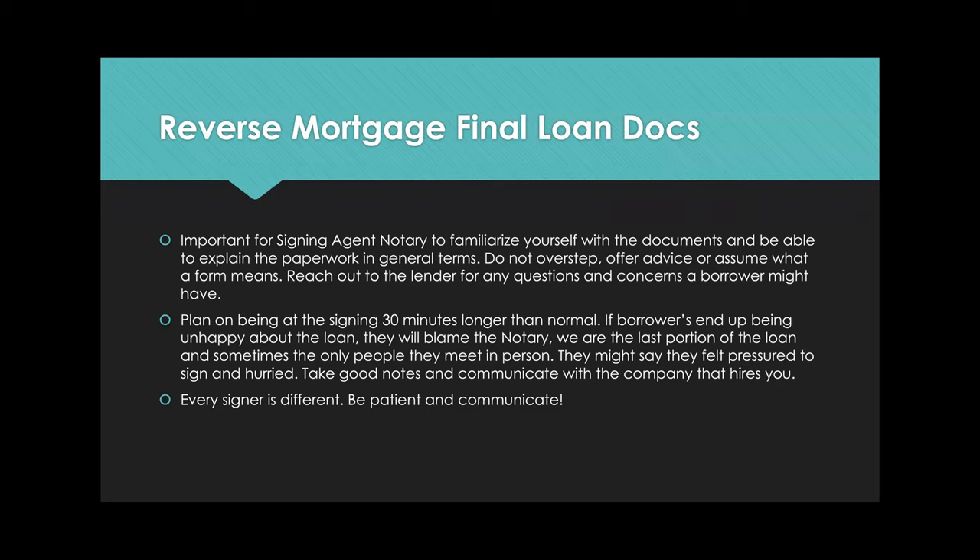On the back end, after completing a reverse mortgage, take good notes and communicate with the company that hired you. If their children were present, note that. If borrowers were happy or upset, if they had questions, if they couldn't reach their loan officer — communicate all that information. It will come in handy if later the borrowers claim they were pressured. We're just notaries; we have nothing to do with creating the loan.